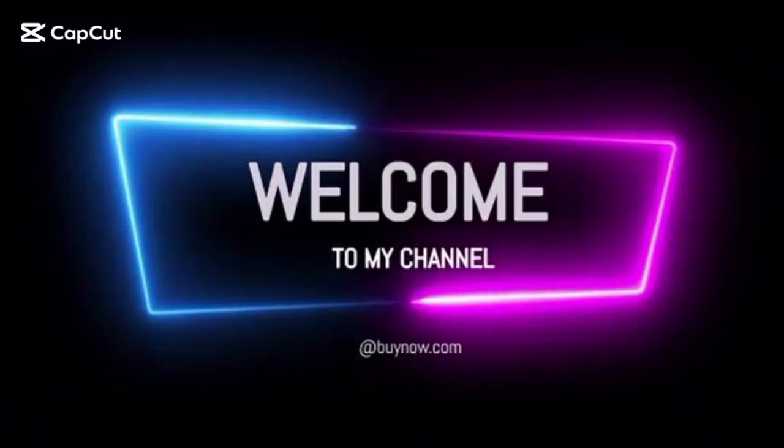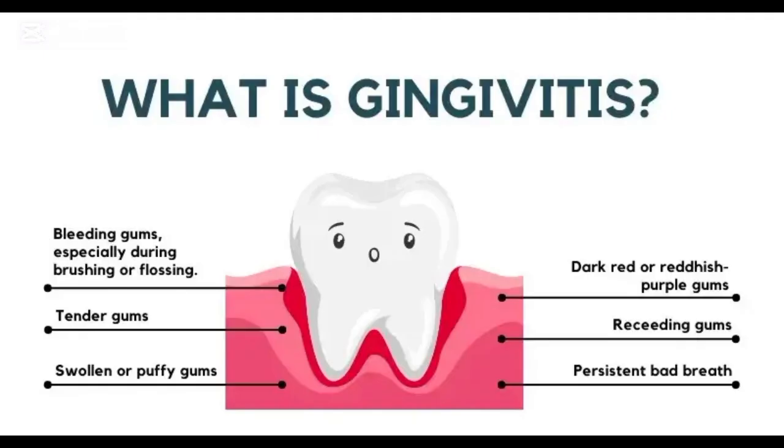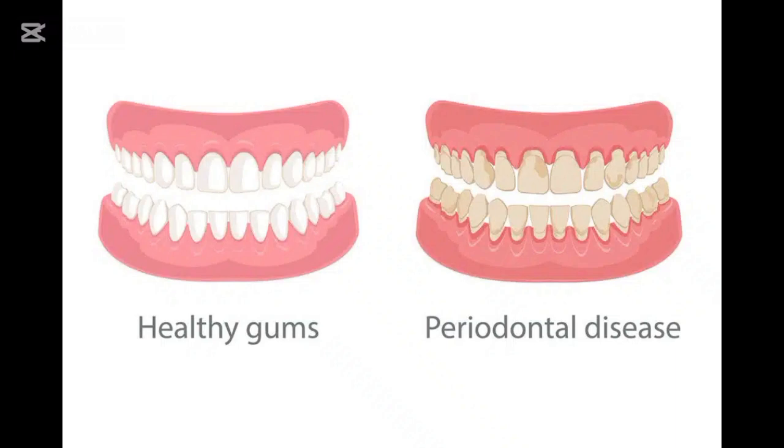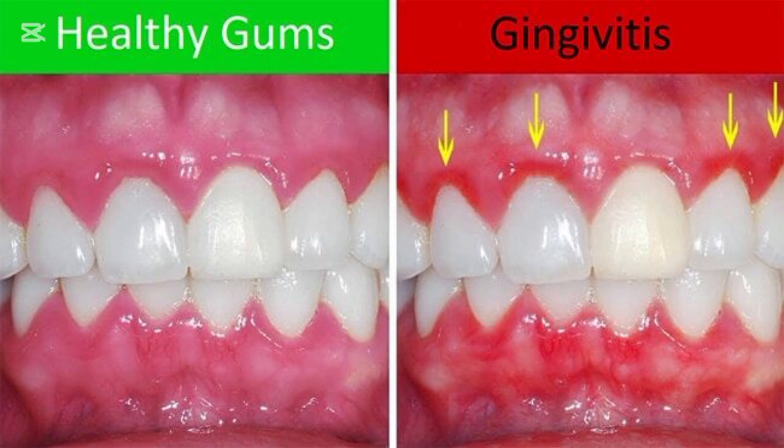Hello everyone, and welcome back to the channel. I'm Dr. Bilal, and today we're talking about something that affects millions of people but is often ignored — gingivitis. This is the early stage of gum disease, and if it's left untreated, it can lead to serious problems like tooth loss. But don't worry, today I'll tell you everything you need to know about gingivitis, including causes, symptoms, treatment, and how to prevent it. So let's get started.